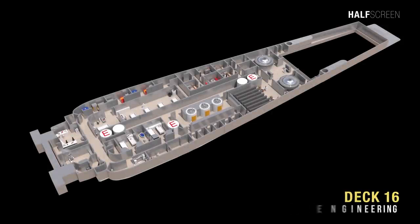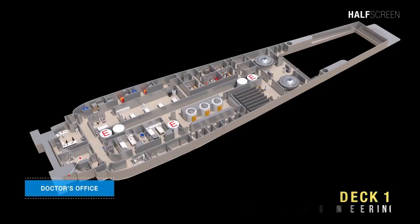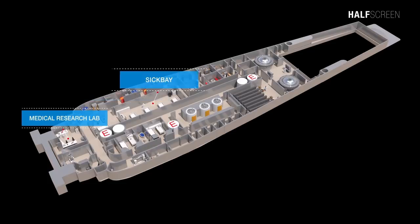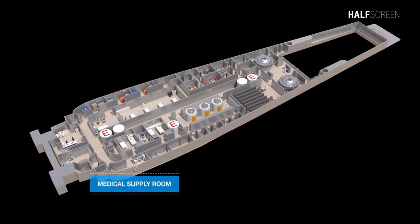Deck 16 was the medical and warp drive engineering deck. On the medical section was the doctor's office, examination and operation room, medical research lab, sick bay, dental office, and medical supply room.